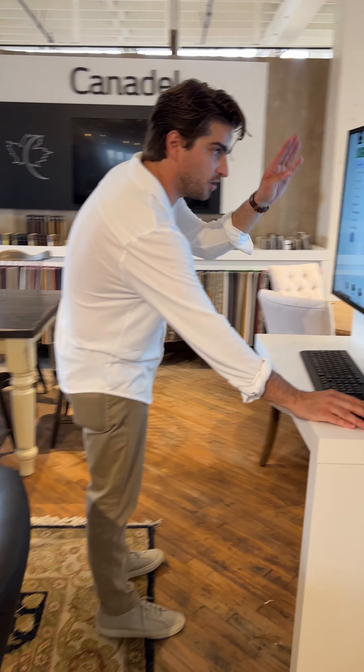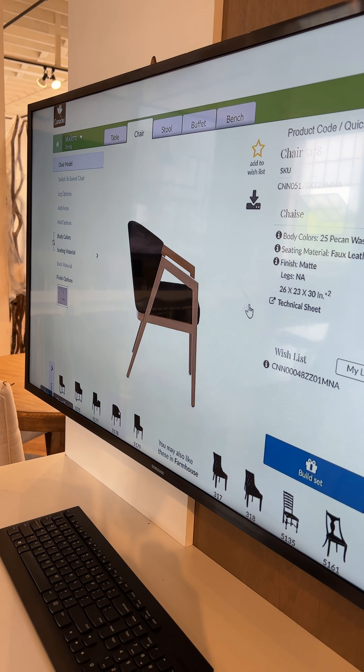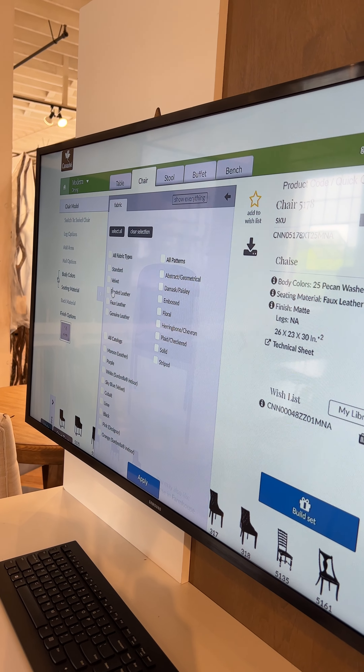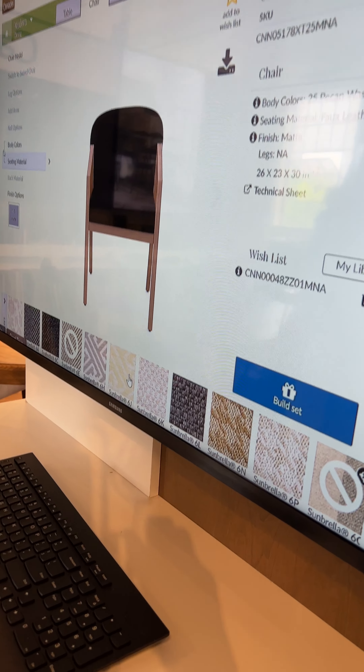You can see all the information, all the sizes, and you can kind of move it around. Let's go with seating material velvet and see how this works.